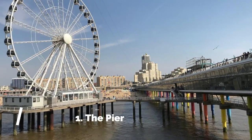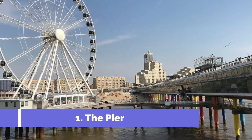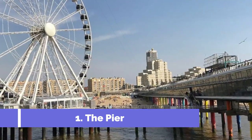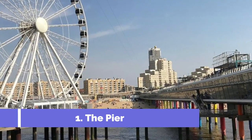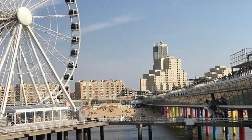Number one: The Pier. The pier in Scheveningen is a popular tourist attraction in the Netherlands. Located on the beautiful coastline of Scheveningen beach, this iconic landmark offers a unique experience for visitors of all ages. Originally built in 1901, the pier has undergone extensive renovations and is now home to a wide range of activities and entertainment options.